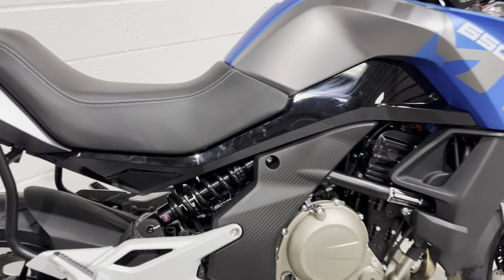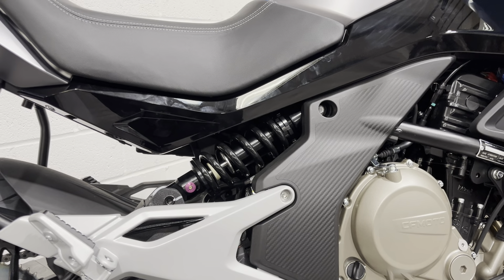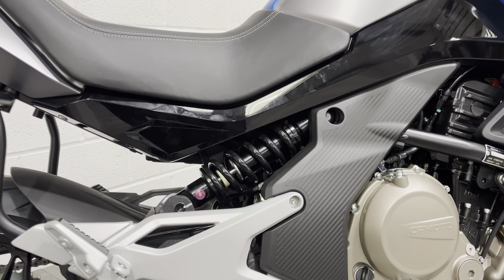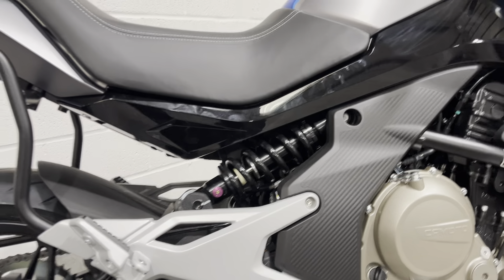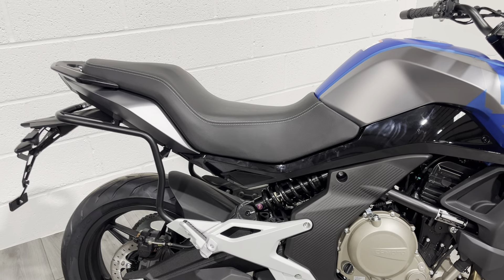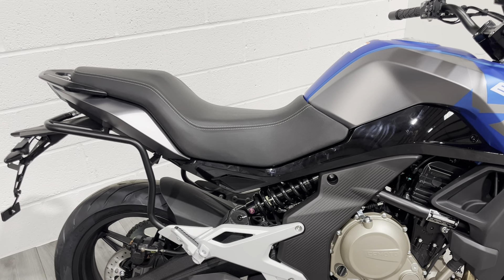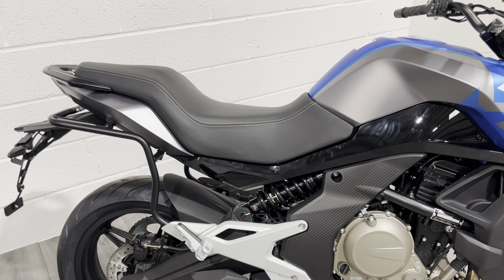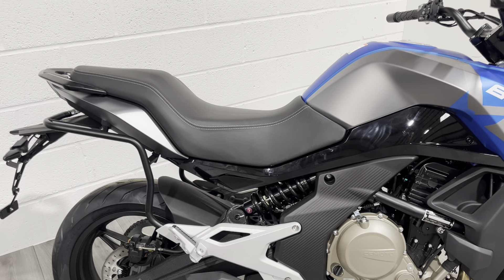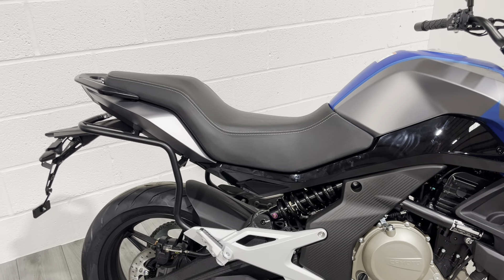There's some adjustment on the rear shock. If you're going to take a pillion regularly, you can adjust the preload and there is some high and low speed compression adjustment on there as well. Seat height is around 800mm — very similar to the competitors, the Honda CB500X and the Versys. Nice comfy seat that keeps your back nice and straight, it's quite an upright riding position, and the pillion seat is nicely padded too.